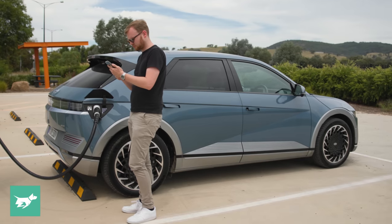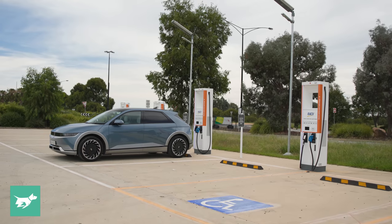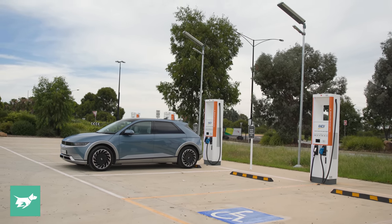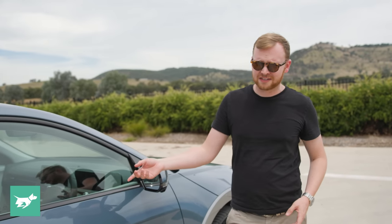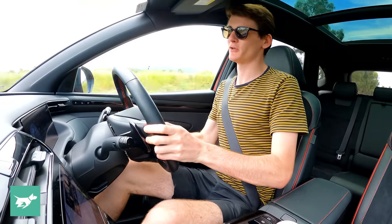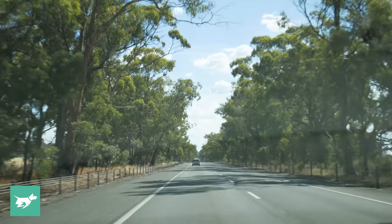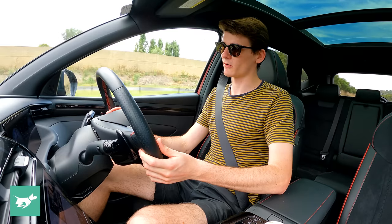You get out, stretch your legs, maybe go to the bathroom and pick up a bottle of water, a coffee, or a sandwich — and by that point you're ready to go. Case in point: we arrived here with 17 percent charge left. To get to our next stop at Euroa we only need to reach 57 percent. We've been plugged into this 350 kilowatt charger for about two and a half minutes and we're already at 29 percent, bringing in power at 212 kilowatts — still shy of the 350 kilowatt maximum, but at this rate we'll only be here another six or seven minutes.